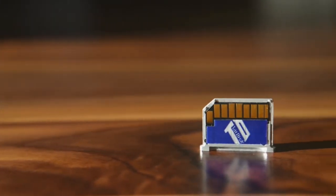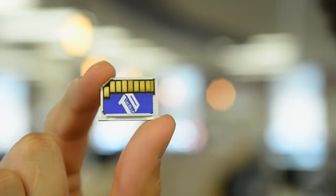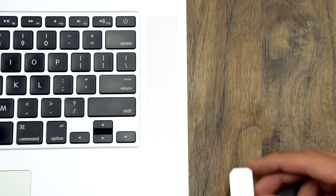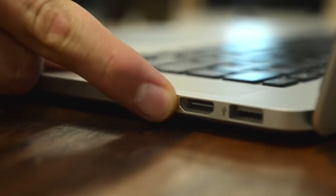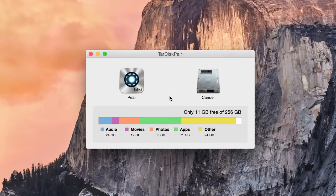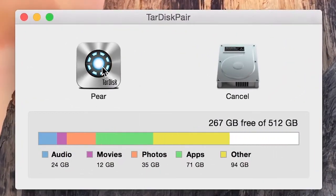Beginning with its beautiful unibody aluminum enclosure, TARDISC features 256GB of lightning-fast flash storage. Simply insert into your MacBook to realize its full potential. With a click, TARDISC pairs to produce a single hard drive volume that is now twice as big — 256GB becomes 512GB.